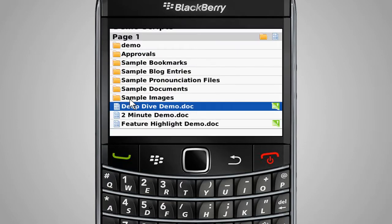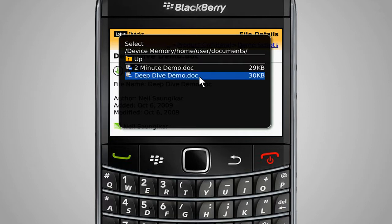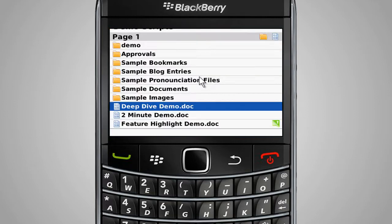To help maintain version control, the BlackBerry Client for IBM Lotus Quickr allows content to be checked out, edited, and checked back in as needed, while clearly alerting document status to other users.